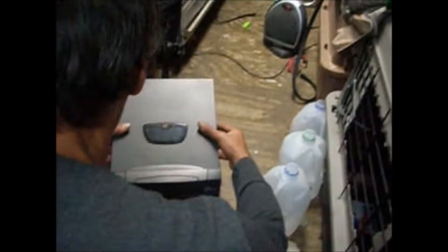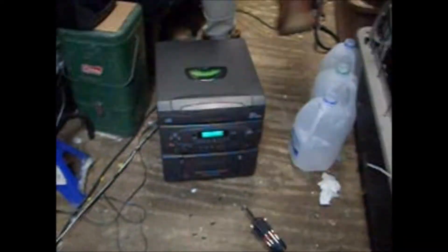One more thing. Charles, do you want me to show, honey? Look what Charles got for $1. Move, Charles. It's a radio and CD player with speakers. Yeah, I got that for a dollar. It was broken and it came with a CD.